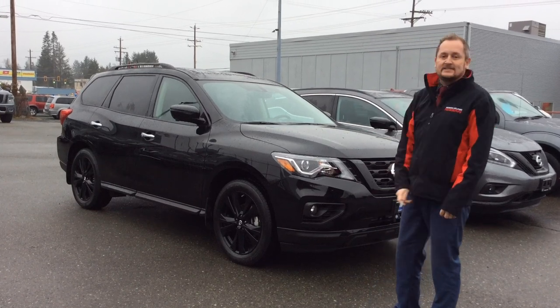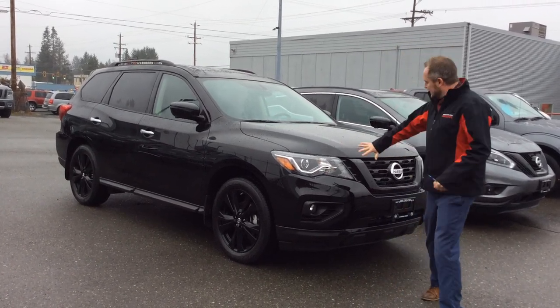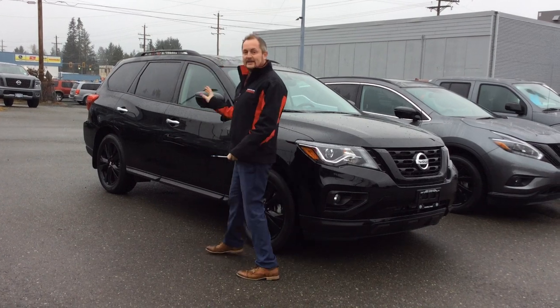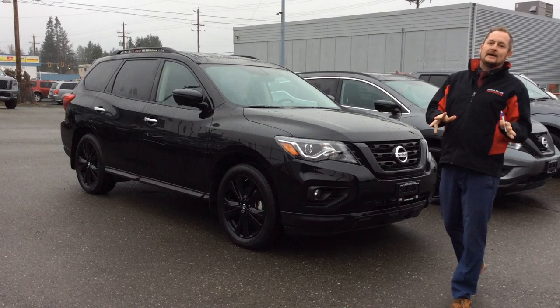First off is the 2018 Nissan Pathfinder SL Midnight Edition. With the Midnight Edition you always get the blacked out grille, blacked out mirror caps, blacked out side skirts, 20-inch black alloy rims, illuminated kick plates, and Midnight Edition WeatherTech mats.